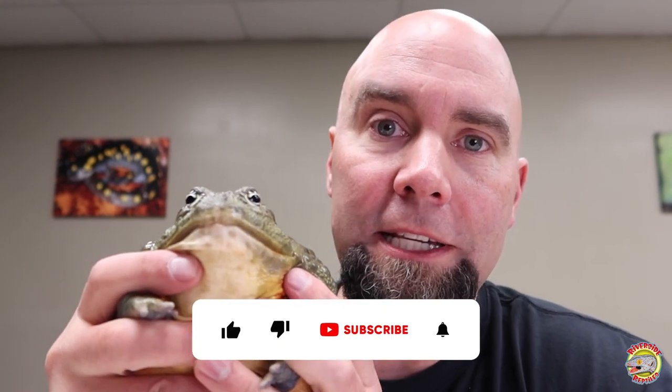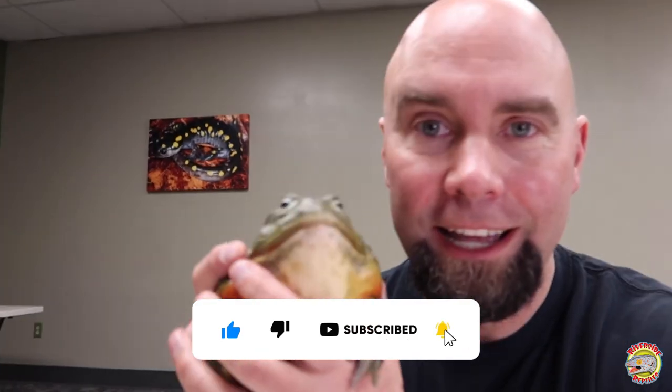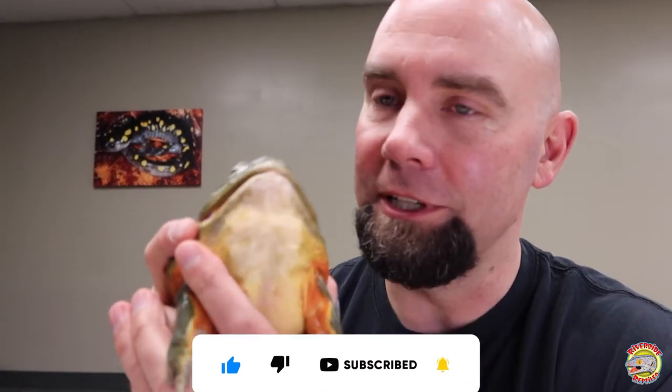Thank you so much for watching this video. Please don't forget to like and subscribe. If you have any questions, please leave them in the comments below. Zambia and I say goodbye — we'll give them a kiss. I love Zambia.